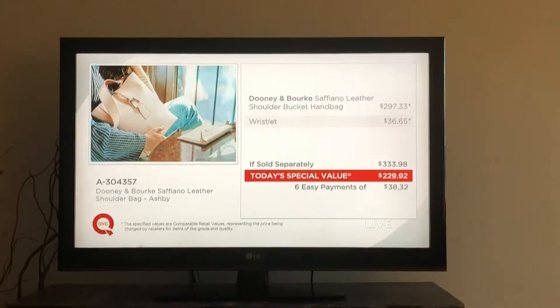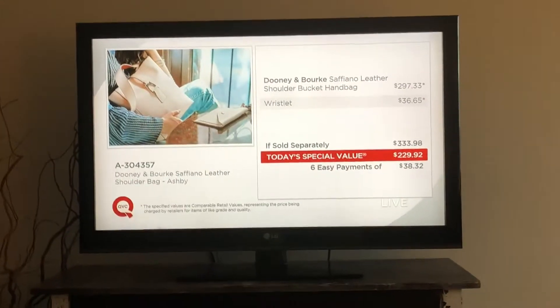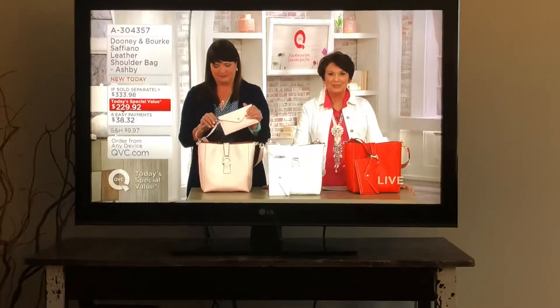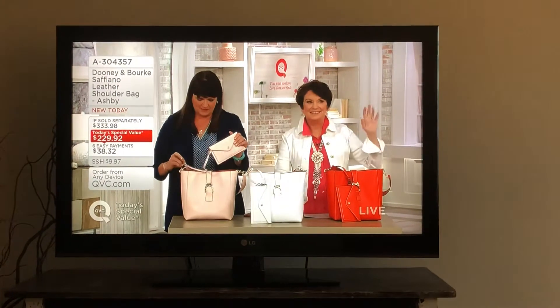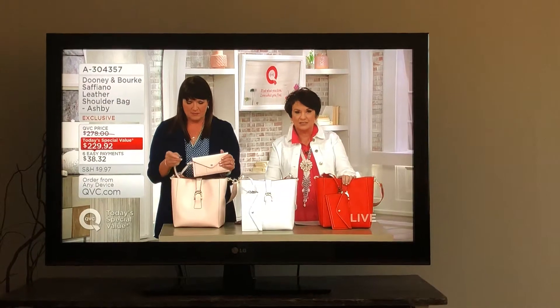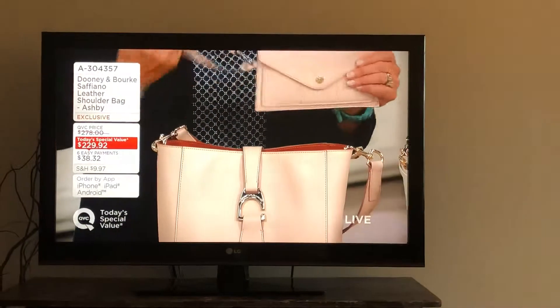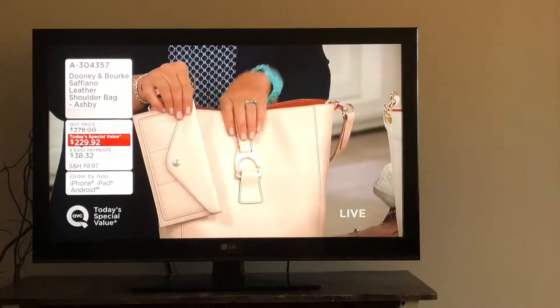I actually cannot wait. I'm very excited for today's special value. I can't believe we have that price. If sold separately, it's a very conservative $333. So if you like it, do not wait. Grab the colors that you want. I know it's next weekend, so make sure you check with that. Here are the colors we have left — I'm so happy that these hours are left.